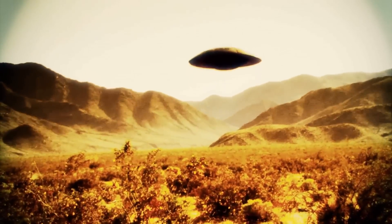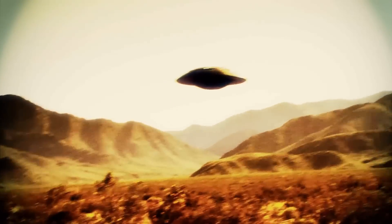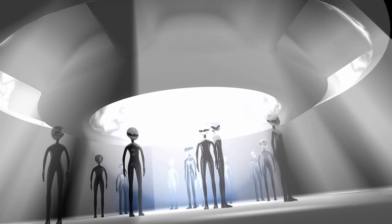Some think there are remnants of structures pointing to alien life that inhabited the red planet in the past. Do you think it is possible? Tell us in the comments.